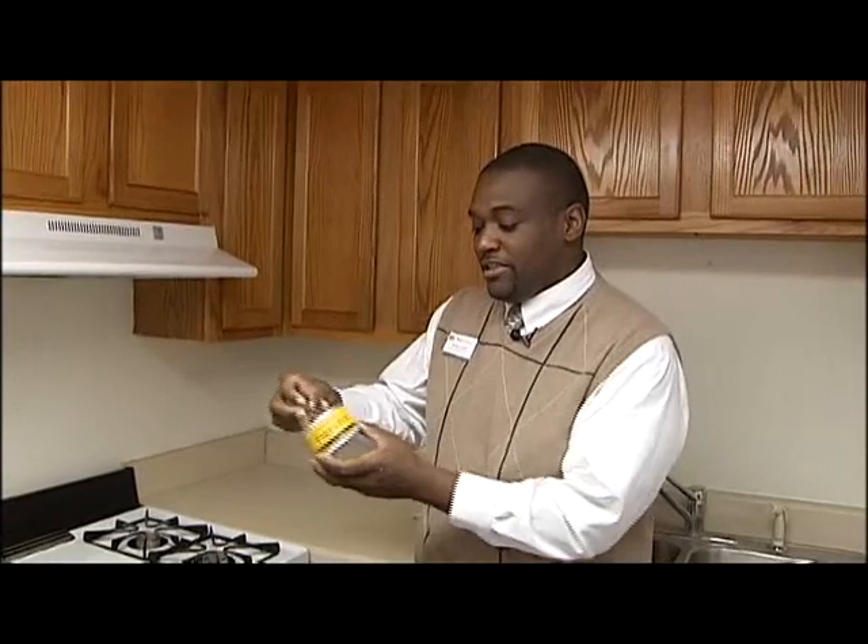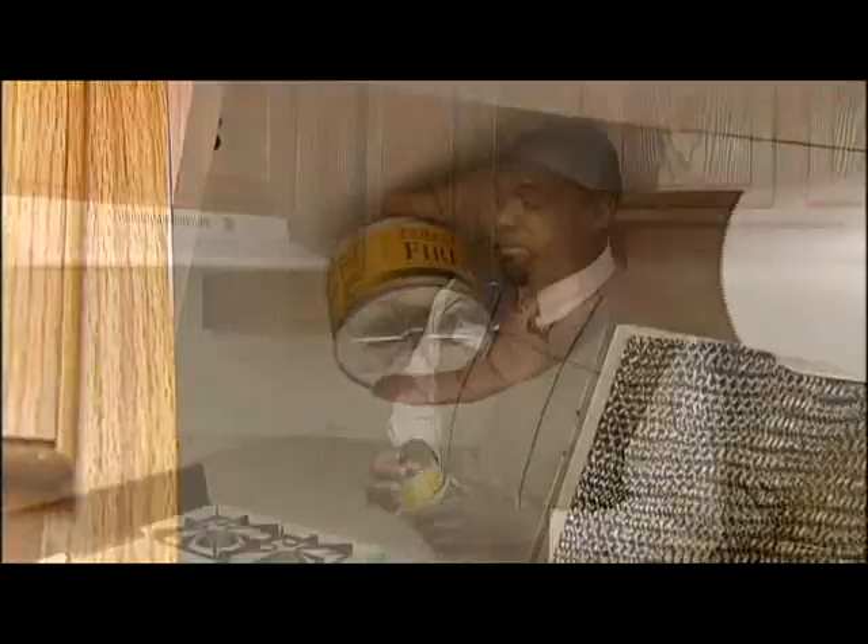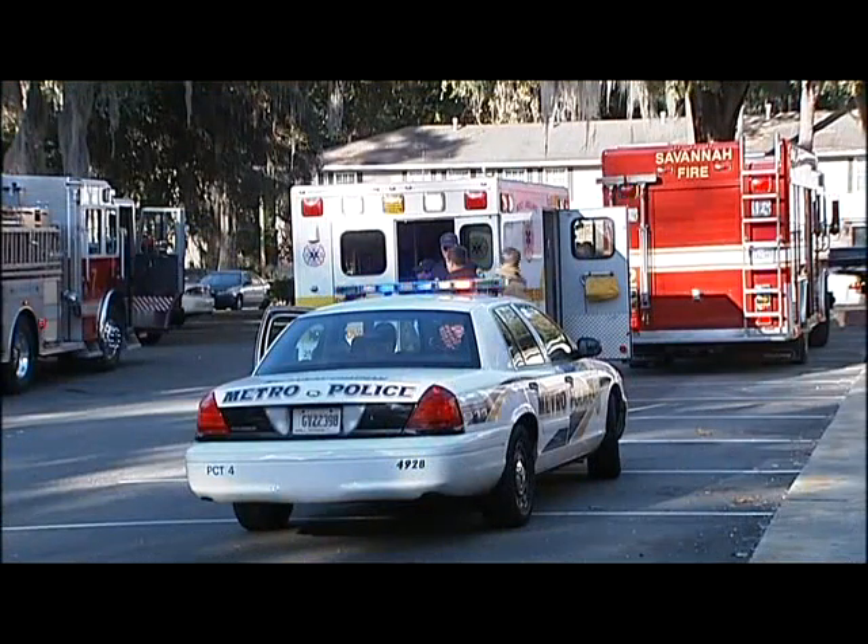Scaife hopes installing these cans of stove top fire stop catches on so they can prevent more fires. And I hope that a lot of other apartment complexes start to take this into consideration also, because it's a low expense and it could save you thousands and save lives also. Just like firefighters say it did today.